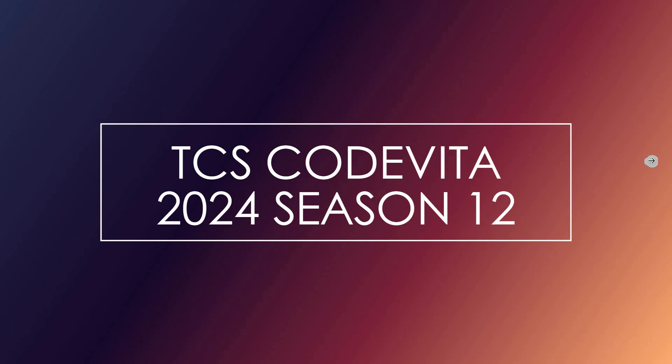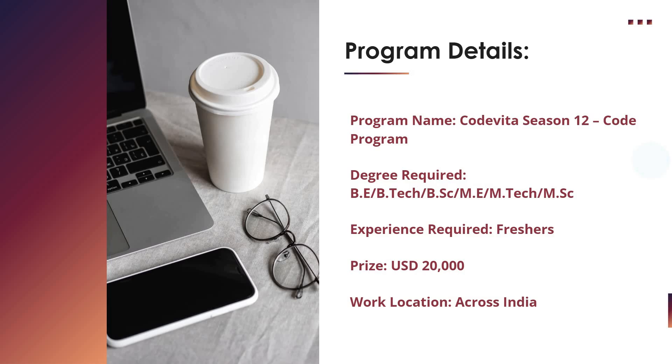Hello friends, welcome to Insight Learners. In this video we have a new update on TCS Code Vita 2024, Season 12. We shall see the complete program details and the eligibility criteria required to apply for this program.